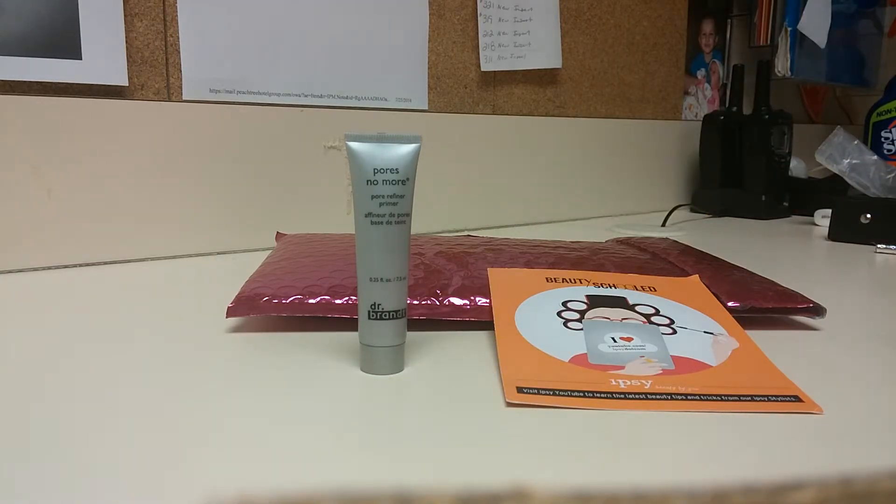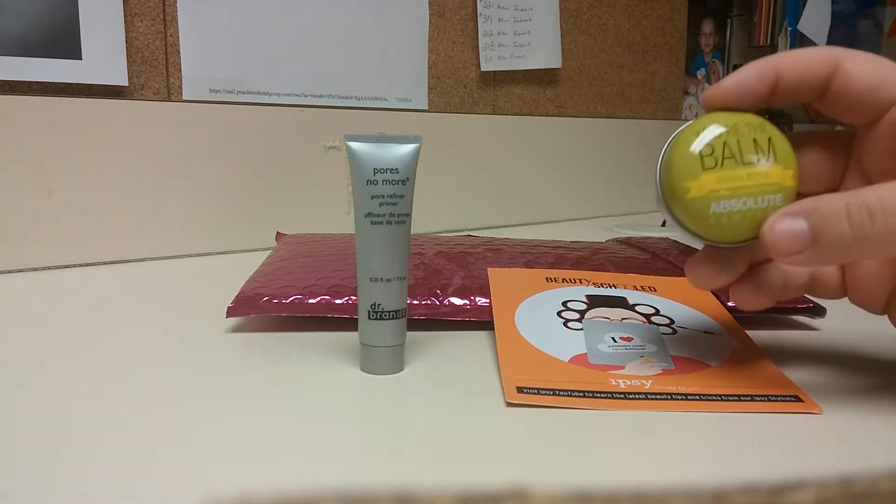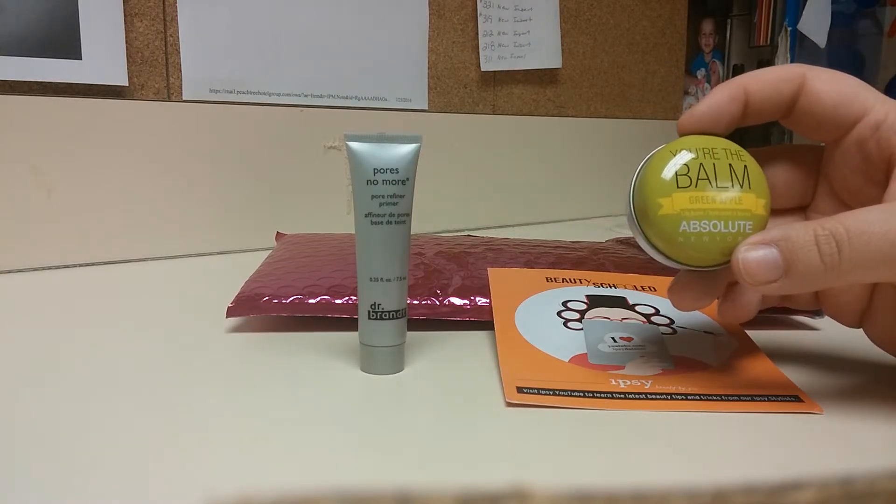And the next thing we got is the You're the Bomb Green Apple Lip Balm.